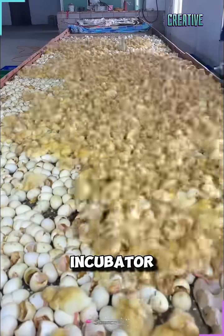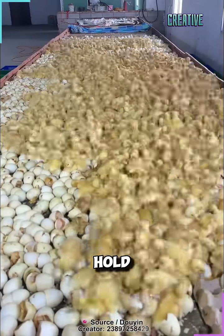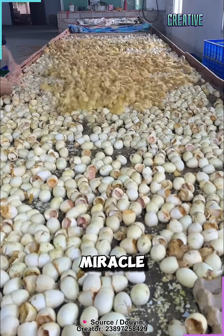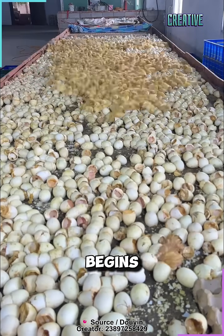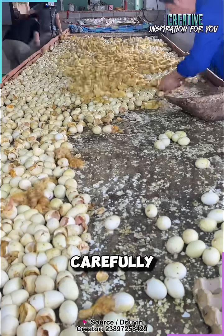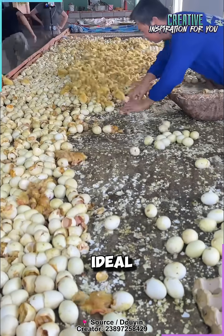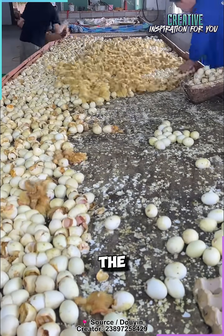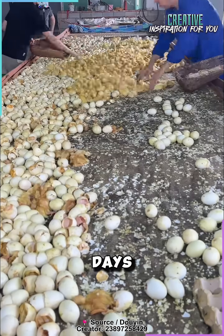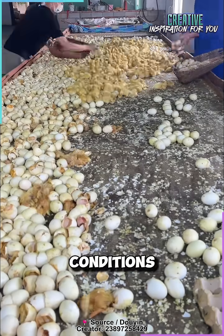Have you ever seen an incubator so large that it can hold hundreds of eggs? On poultry farms, this is where the miracle of duckling hatching begins. Temperature, humidity, and air circulation are carefully controlled to provide ideal conditions for the embryos. The incubation period lasts between 28 and 35 days, depending on the species and conditions.